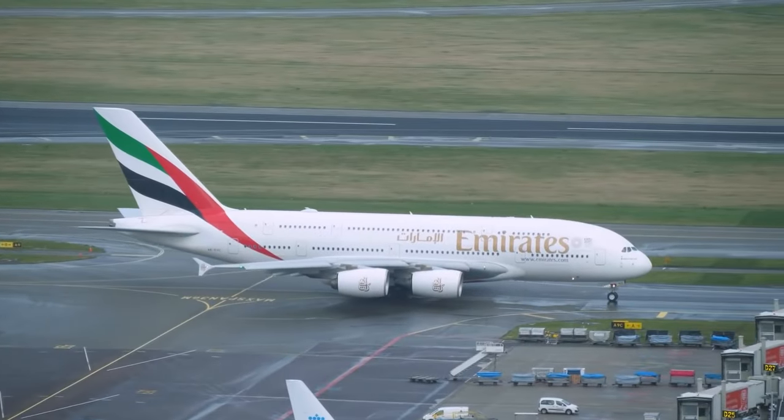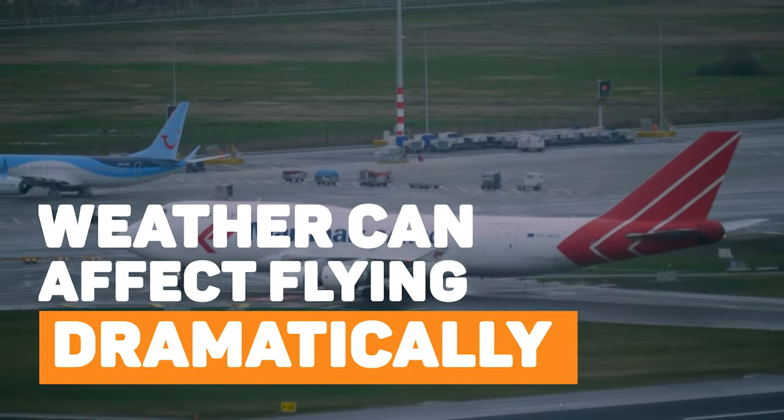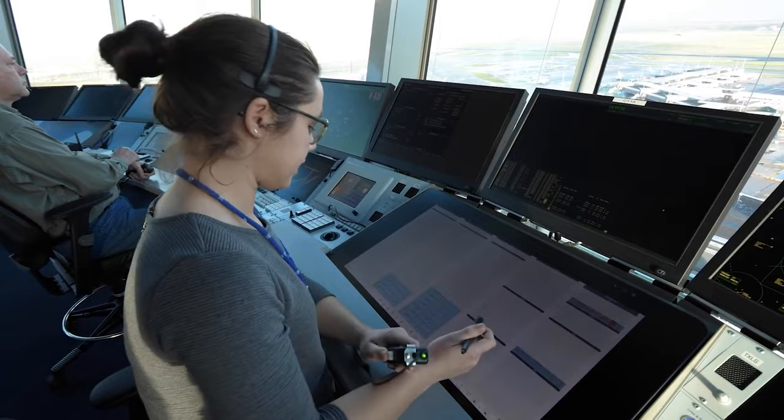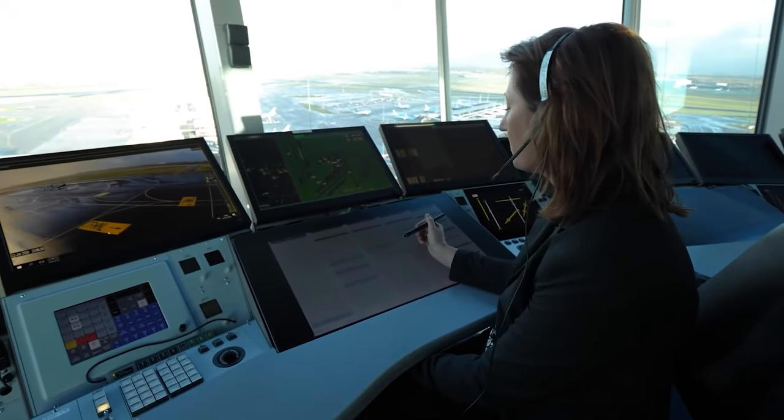There are many situations and weather conditions that can affect flying dramatically. For example, a significant deterioration in visibility requires special procedures. Needless to say, controllers rely both on pilot reports and radar systems. There is absolutely no room for a system error or any malfunction.